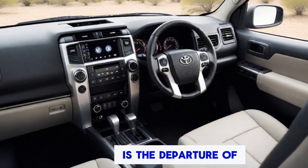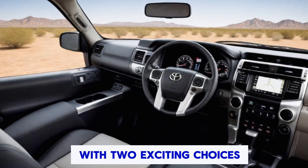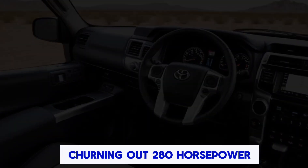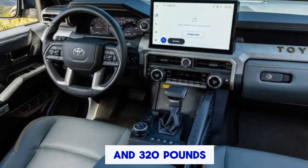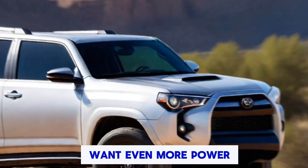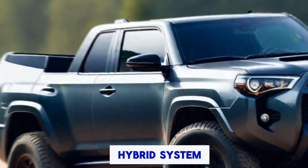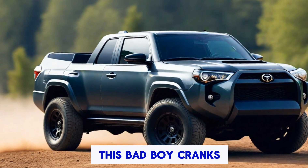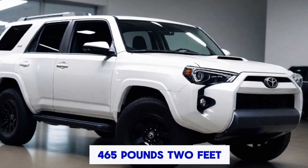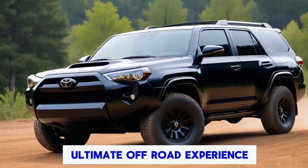The big news here is the departure of the V6, but don't fret — Toyota's replacing it with two exciting choices. A 2.4-litre turbocharged 4-cylinder churning out 280 horsepower and 320 lb-ft of torque, which is plenty of muscle for most needs. Want even more power and impressive fuel economy? Then opt for the available i-Force Max Hybrid system, which cranks out 326 horsepower and a whopping 465 lb-ft of torque — hybrid power for the ultimate off-road experience.